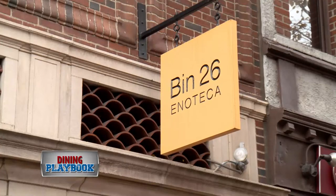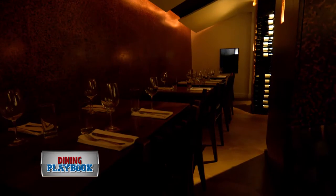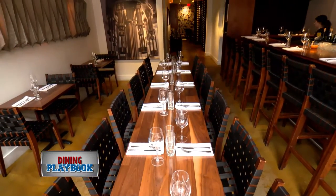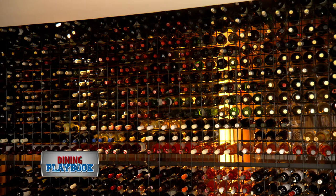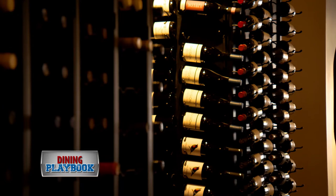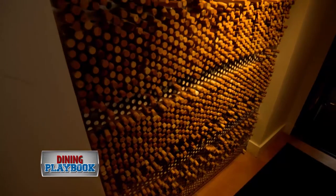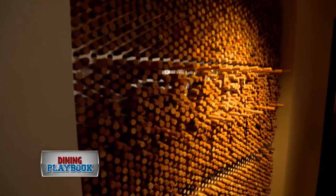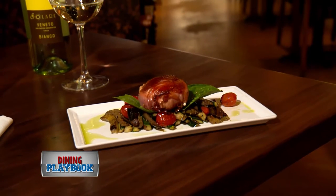Bin 26 Enoteca is an intimate and cozy Beacon Hill restaurant. Enoteca is an Italian word for a place where simple, elegant food is prepared to complement the extensive wine list. By the way, they sell 75 wines by the glass, all available in sizes ranging from 100 milliliters up to 750 milliliters — which, by the way, is a whole bottle.